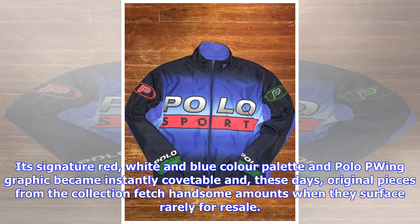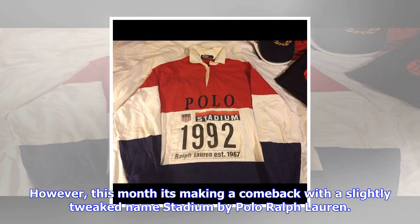However, this month it's making a comeback with a slightly tweaked name: Stadium by Polo Ralph Lauren. This new 12-piece collection includes both replicas and reissued pieces from the Polo Archive, many of which feature graphics from the original line.